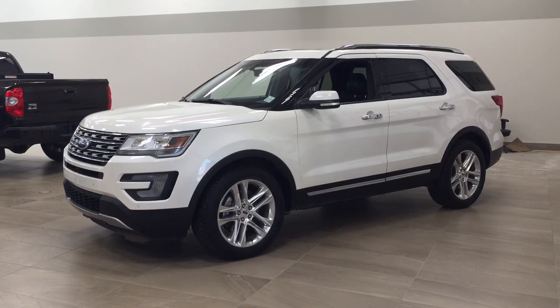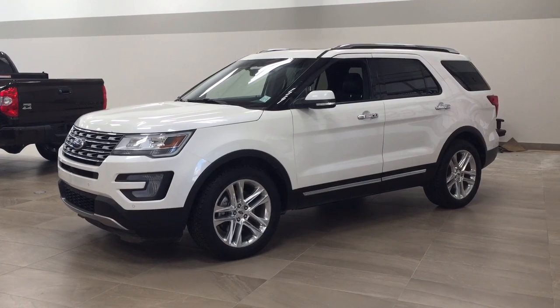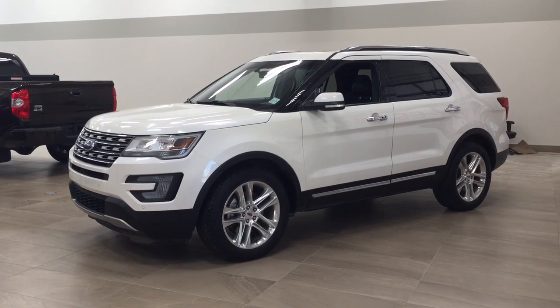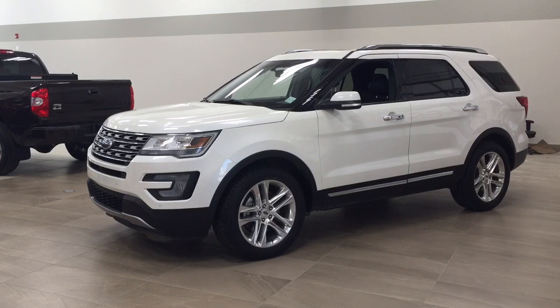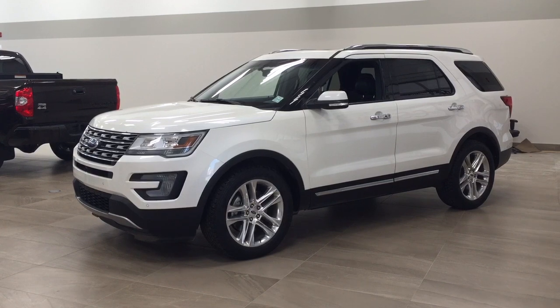Hello folks, welcome to Sherwood Park Toyota located at 31 Auto Mall Road in Sherwood Park, Alberta, Canada. Today I'm going to be showing you this 2016 Ford Explorer Limited. The most notable features on this Limited include its power liftgate, heated and cooled front seats, and navigation system. I'm going to go through a couple more features on the inside and outside of the vehicle to get you better familiar with this 2016 Ford Explorer Limited. Let's get started.